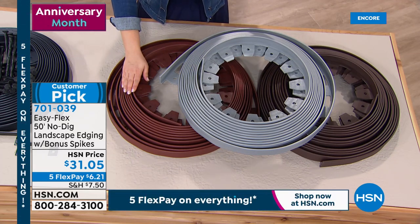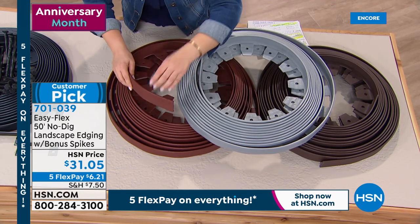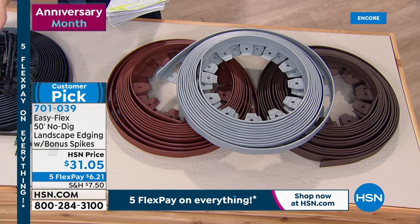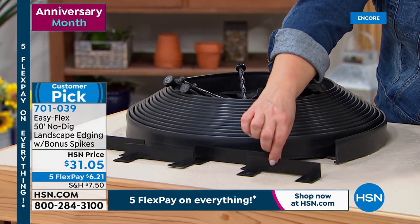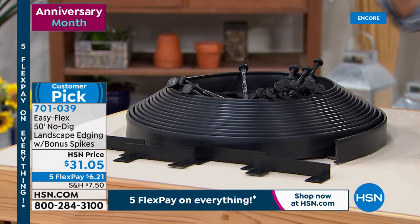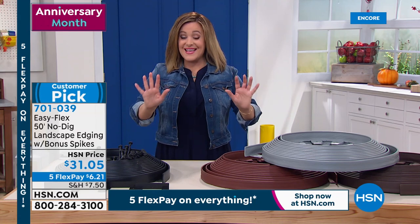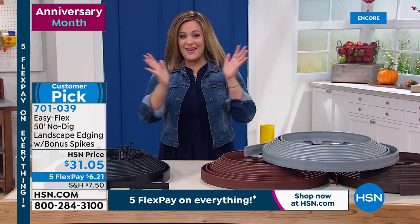You get 50 feet of the material, all the garden stakes you need, and about four connectors for odd corners where you need to connect pieces. It's a big customer pick at 4.3 stars. Edging is hard work, but we're making it easy — it's so smart. This thing is patented; nobody else has created a system like this that actually works. Colors available: black — always popular, very striking, creates beautiful separation. Red. Gray. And brown. Everything right now is on five flex pay, so you're only paying the first $6.21. You're getting 50 feet of this. Item number 701-039. All colors still available. Let me introduce Lou Caputo, who always brings us super smart problem-solving solutions.